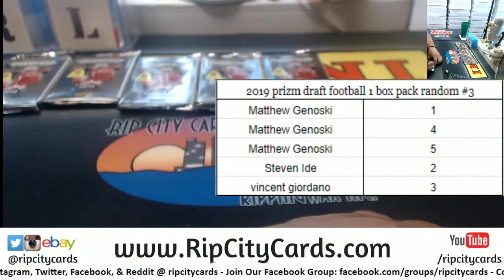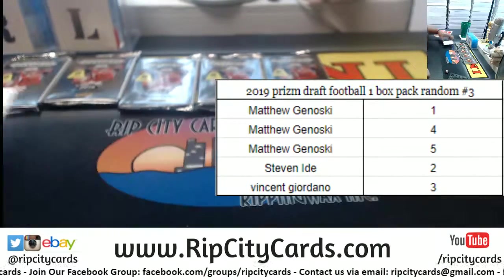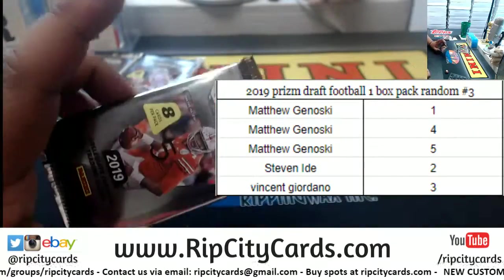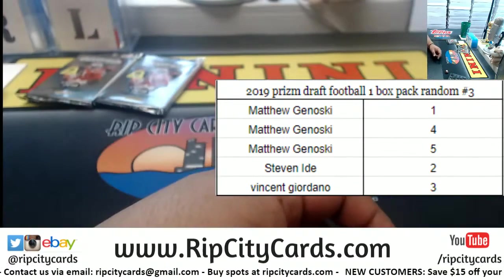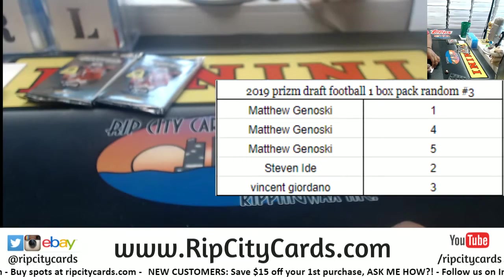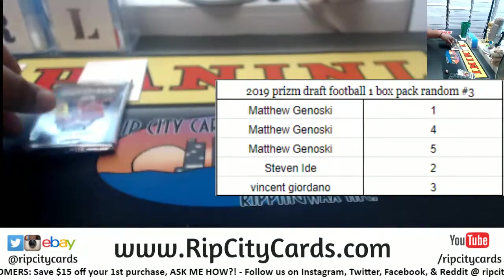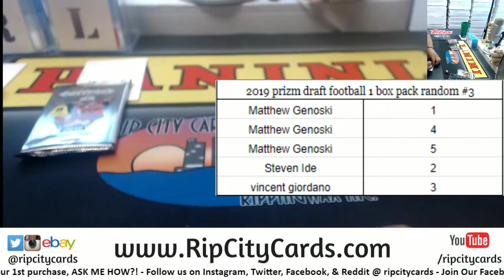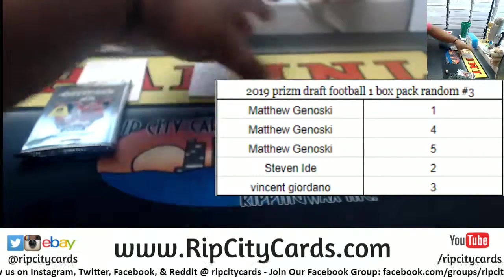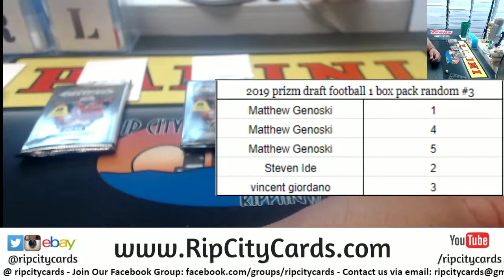Let me put names down so I don't forget. Matt has packs one, four, and five. Steven has pack number two. And Vincent Giordano with the lucky number three. Dude — Steven had a Kyler Murray autograph with his one pack last night from this product. Let's see what happens here today.